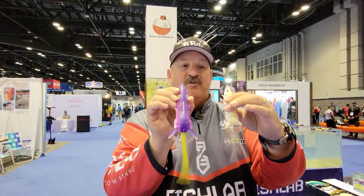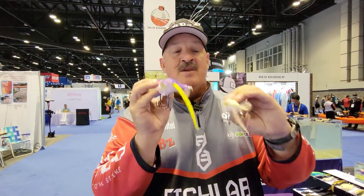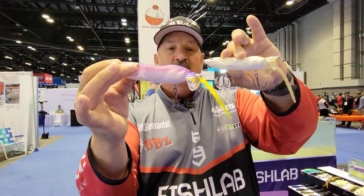Aerodynamic, like an old Super Spook, so you can shoot this thing a mile away — you've got distance now. Buzzbaits, you can only throw so far and they blow out on you. Double back feet, highly detailed. BKK hooks on both baits.